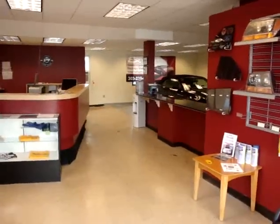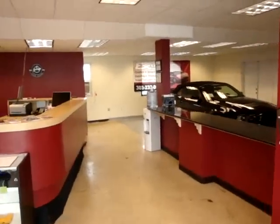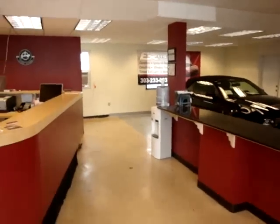This is the entrance right behind me. You've got the desk on the left, and today we've got two nice vehicles that we're working on.